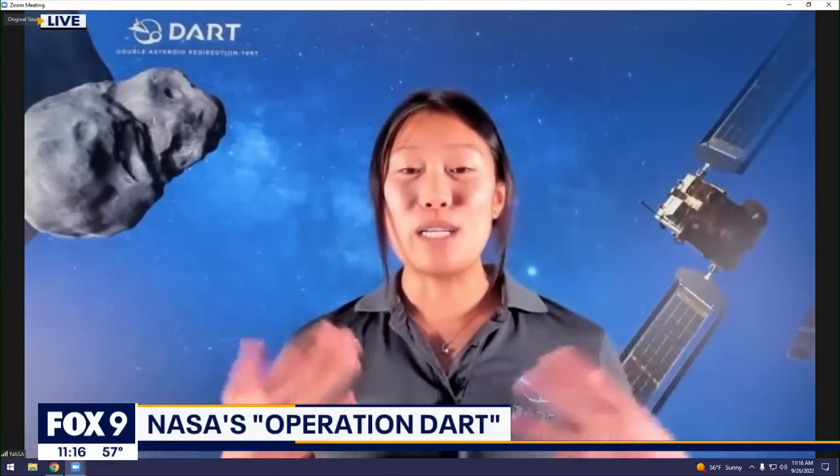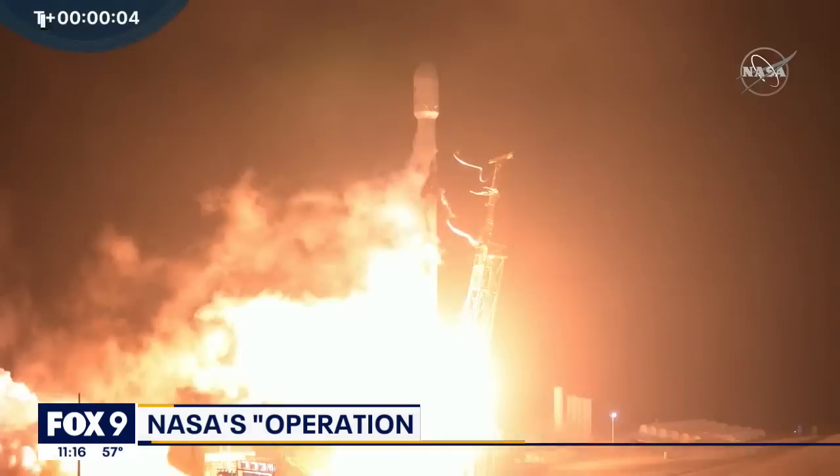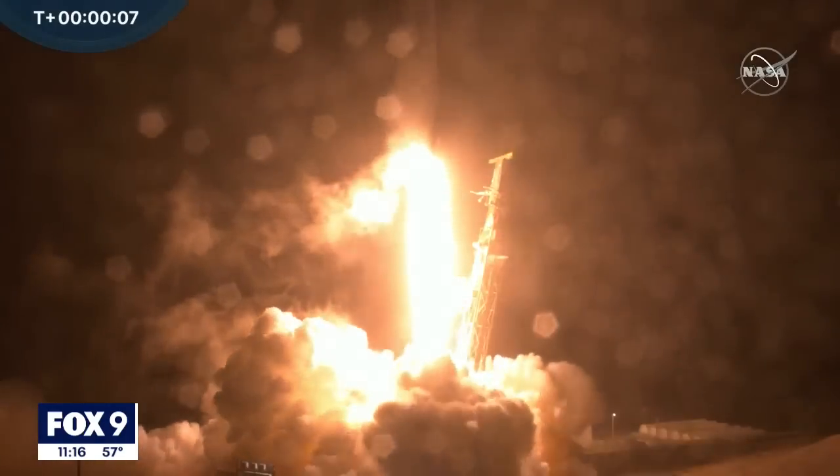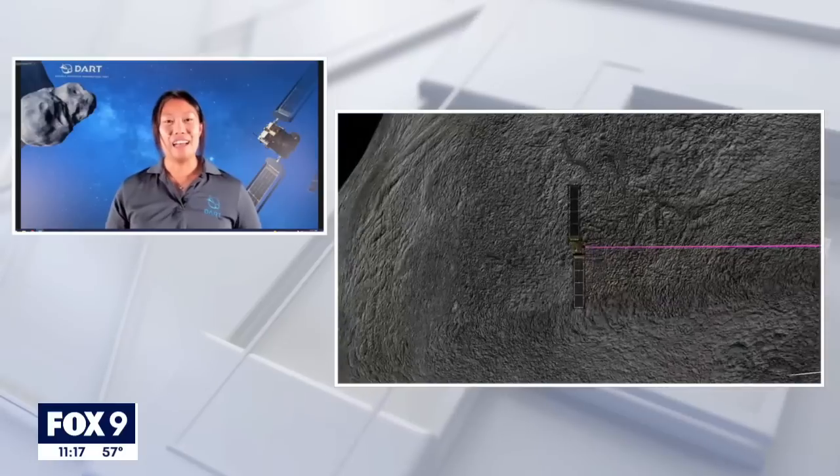For size reference, the spacecraft is roughly the size of a smart car, and the little asteroid is roughly the size of the pyramid. We are moving at four miles per second — you heard that right, we're going really, really fast. On board, we have a technology called SmartNav, which is the brain of the spacecraft, and we have the Draco telescope, which is the eye. Together, those two will be working together to target this smaller asteroid, hit it and redirect it.